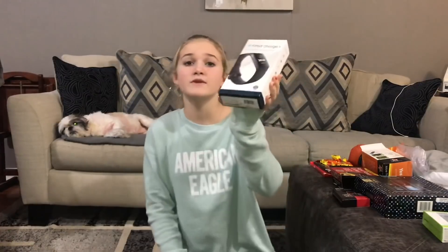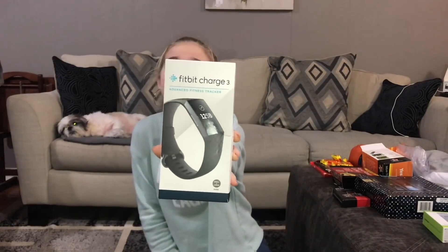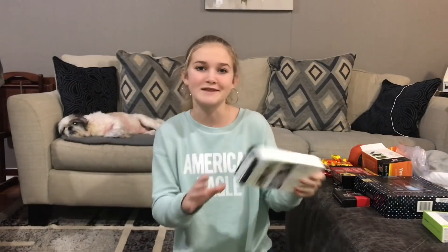The first thing I'm gonna show you guys is his Fitbit. He loves his Fitbit — he's already wearing it, so the box is empty. It's the Fitbit Charge 3 and he really wanted this, so I think he was really happy to get it.